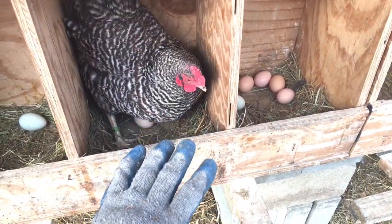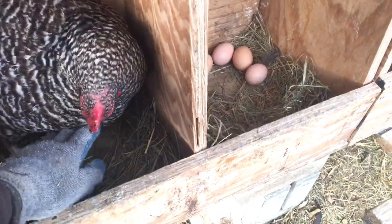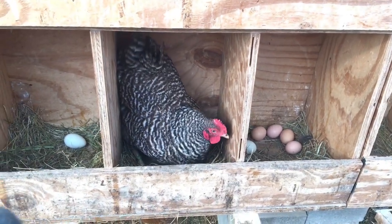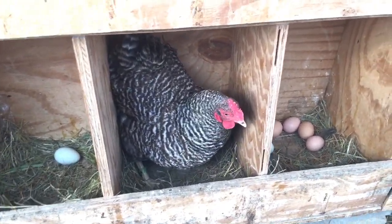These are real cheap gloves from Home Depot. So she can peck away, I'll just gently reach underneath and get those eggs. Sorry, Miss Lady, I'm grabbing her eggs for today.